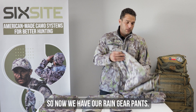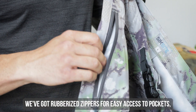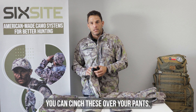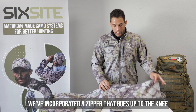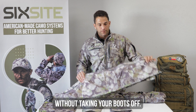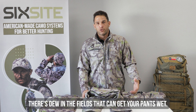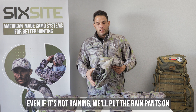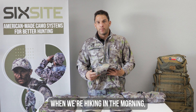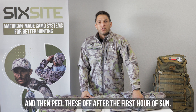We've also got our Rain Gear pants. Features and benefits: we've got rubberized zippers so you are still able to access the pants pocket. There's an adjustable belt that locks down so you can cinch these over your pants. We've incorporated a zipper that goes up to your knee so you can take these on and off without taking your boots off. When you're going in in the mornings, there's often dew in the fields that can get your pants extremely wet. Even if it's not raining, a lot of the time we'll just put the Rain Gear pants on when hiking in, especially when the sun's coming up, and then peel these off after the first hour or so of sunlight.